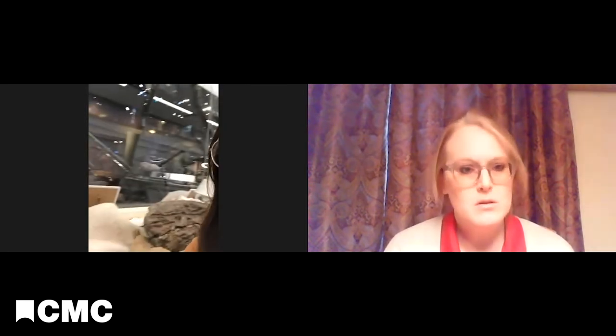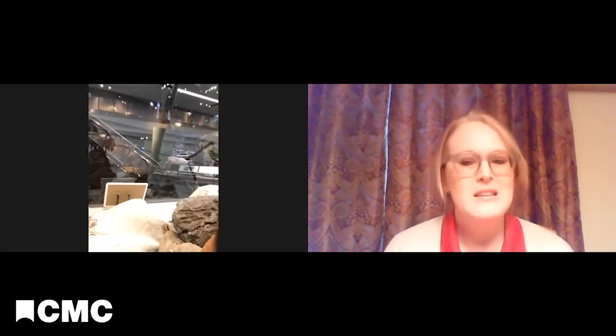It definitely keeps you busy. And you're in the paleo lab at the Perot Museum right now. We actually have two labs. This is the one that's visible to the public, so I'm behind glass here. Everybody can come in and take a look and see what our current projects are.